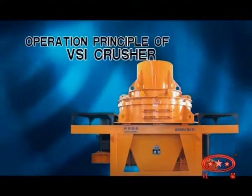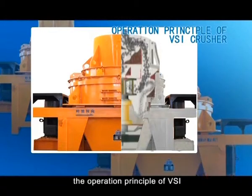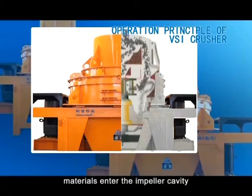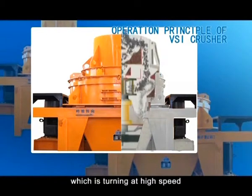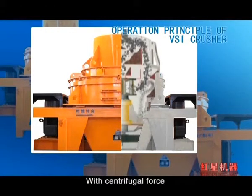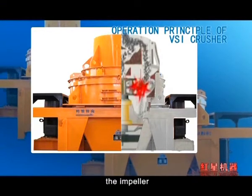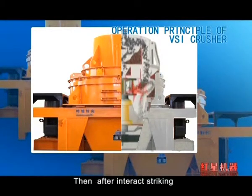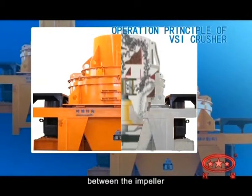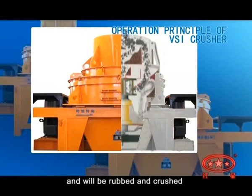Simply speaking, the operation principle of the VSI Crusher is stone striking stone. Materials enter the impeller cavity, which is turning at high speed, at the top. With centrifugal force, the materials will impact on other materials that fall around the impeller. Then, after mutual striking, materials will impact a material layer between the impeller and scale board many times, and will be rubbed and crushed.